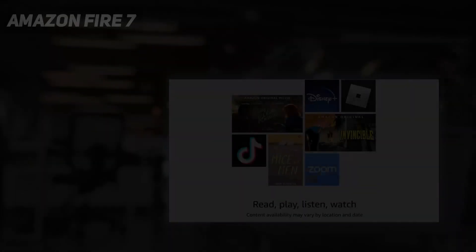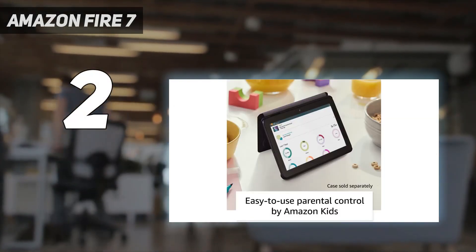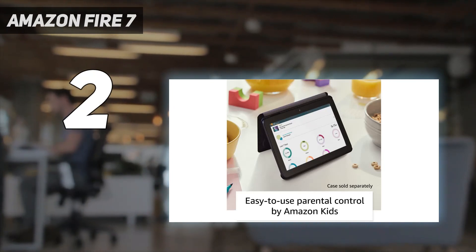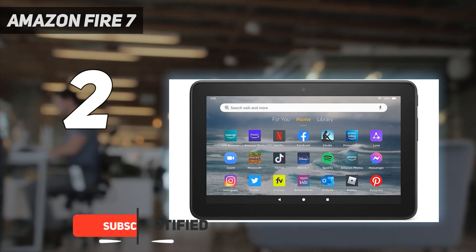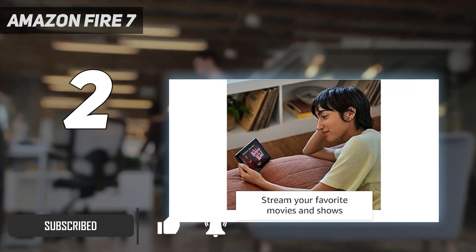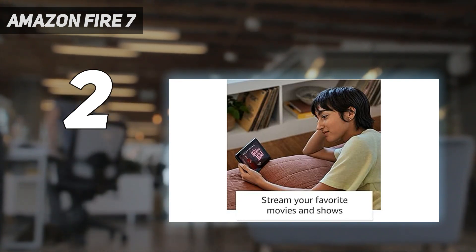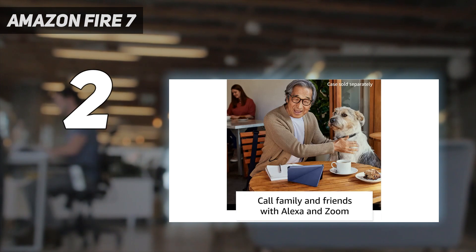Number 2 on my list: Amazon Fire 7. The Amazon Fire 7 tablet has one standout feature, and that's its $59 price tag. That absurdly low price gets you a surprisingly decent little slate, with a snappy quad-core 1.3 GHz processor, a headphone jack, and a micro SD card reader so you can slot in extra storage, and a remarkably light 0.6-pound plastic frame.